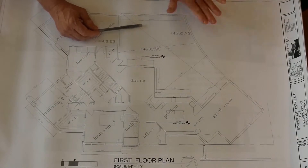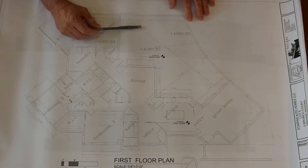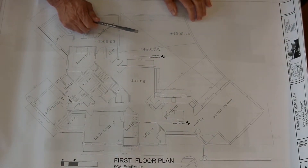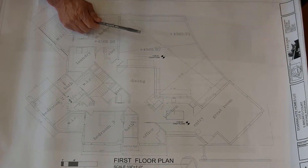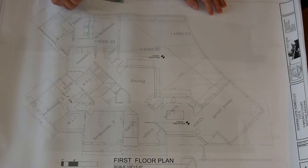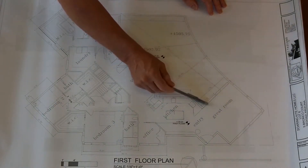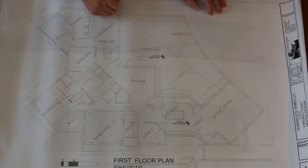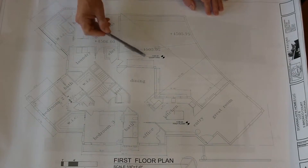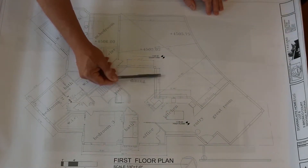We have a big courtyard that's protected for privacy from the street with a stone wall. A big open courtyard has views towards Coffeepot Rock, Thunder Mountain, and so forth in these directions. This great room is glass on three sides with about a 14-foot ceiling that has views out towards the Mogollon Rim.